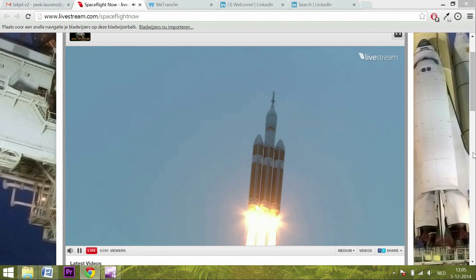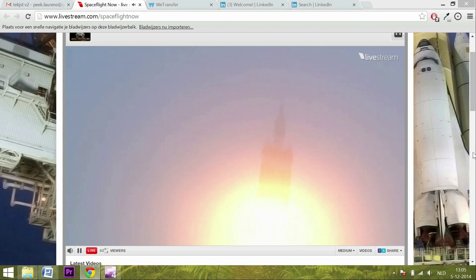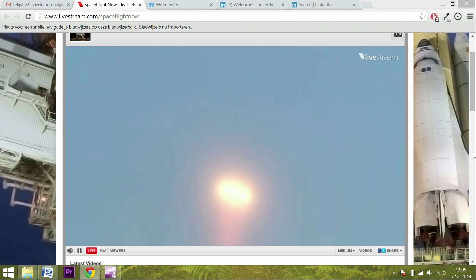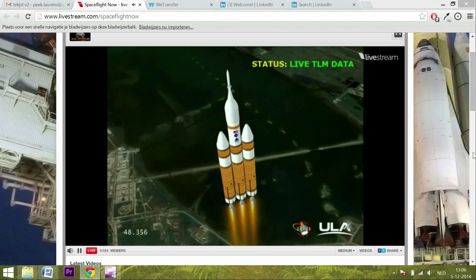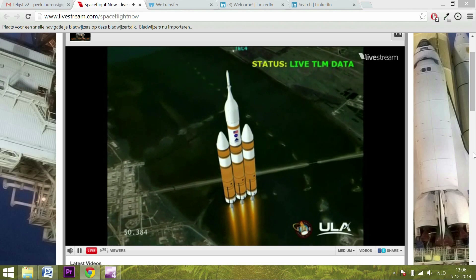Forty seconds in. Standing by to go to the partial thrust mode in the core. And we have partial thrust command in the core — core chamber pressure beginning to drop as expected.